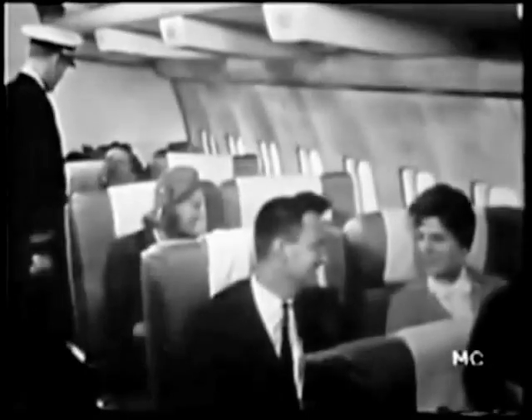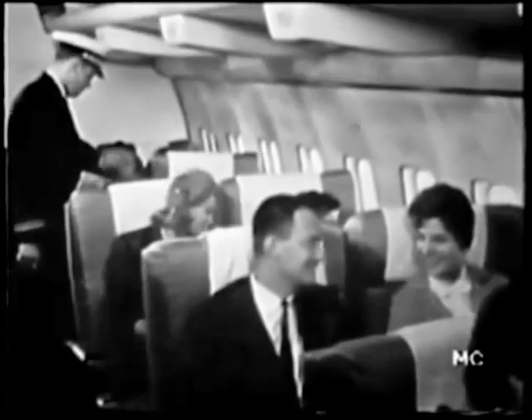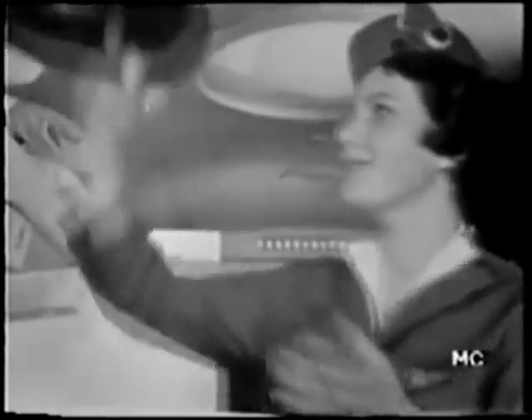A well-trained corps of stewardesses are ready and waiting for the passengers. They'll see that they are properly seated and strapped in for the takeoff, and will also provide for all their wants and answer their questions during the trip.